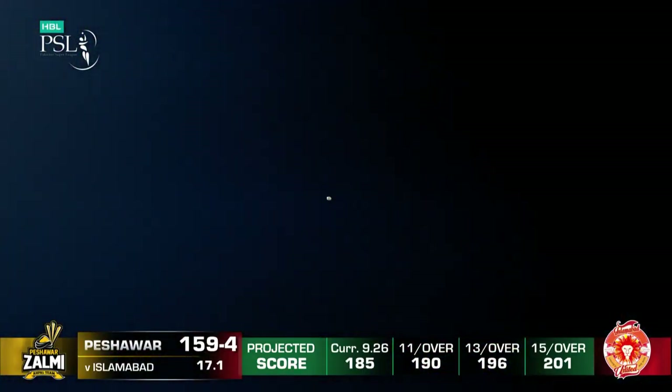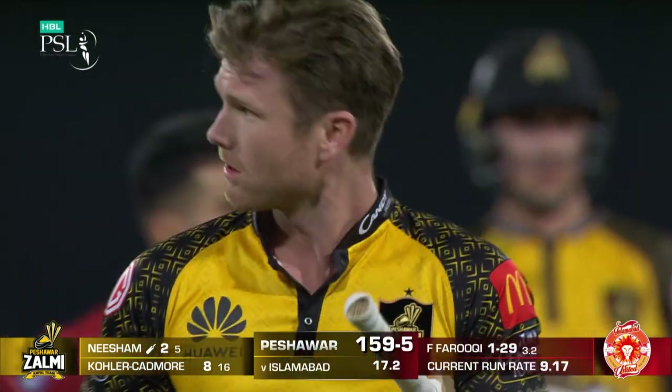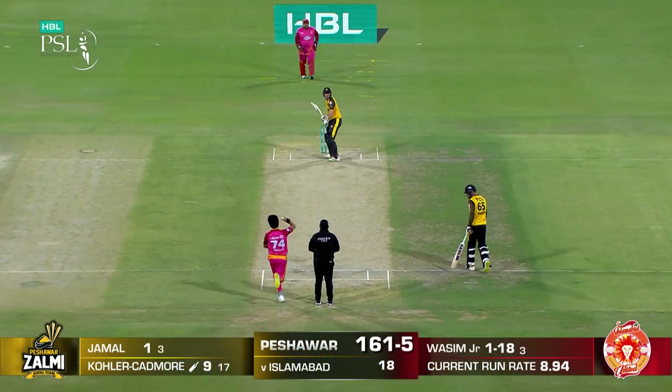In the air — settle, and he's got him. Wickets are tumbling. That's the issue with Peshawar Zalmi. Wasin Jr.